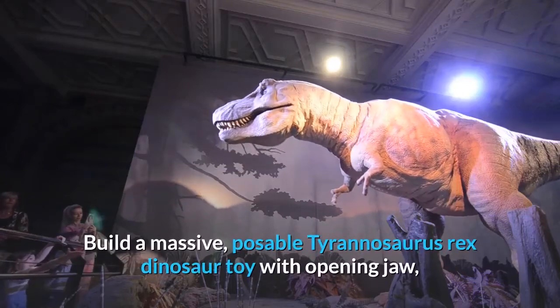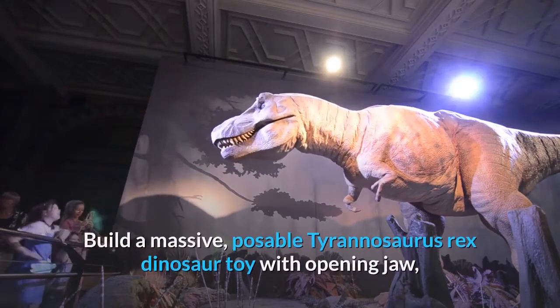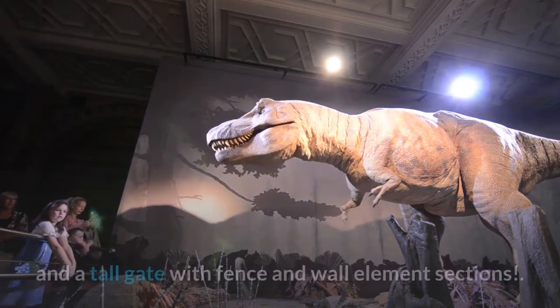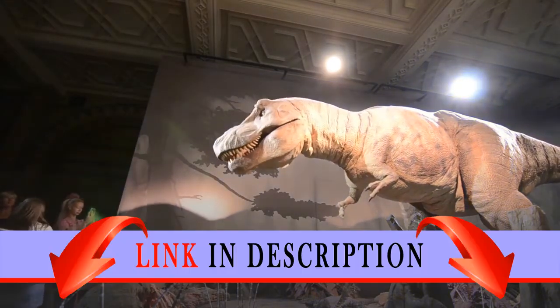Build a massive, poseable Tyrannosaurus Rex dinosaur toy with opening jaw, easy-to-build truck with opening back, science station, and a tall gate with fence and wall element sections.